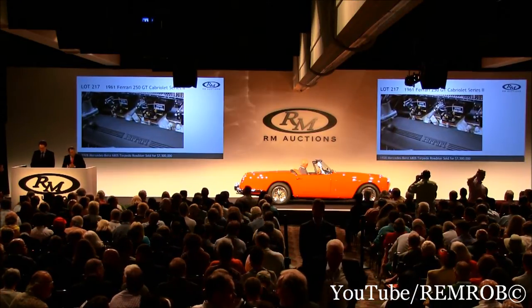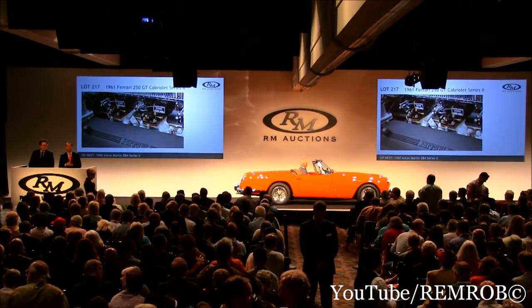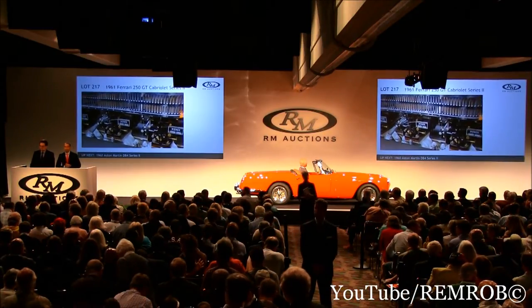Ladies and gentlemen, slightly more reasonable, this one. I think we had the last one at five million — I think I'll open this one at five hundred thousand. Five hundred thousand to start, thank you sir. Five hundred thousand — I've been bid already from the UK. At five hundred now, do I have six? At five hundred now.